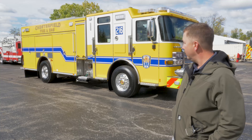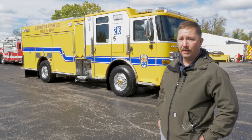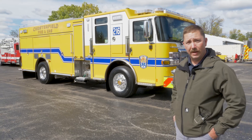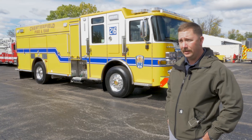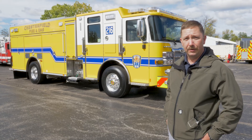We're here doing the final inspection on our latest two pumpers. They're Enforcer cab Puck body pumpers. These will make the fourth and fifth Enforcer cabs that we've purchased. We started replacing our pumpers with the Puck concept in 2015 and switched over to the Enforcer cab a couple of years ago.